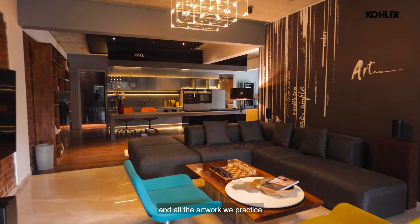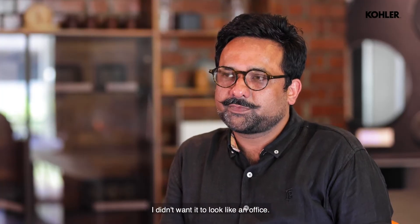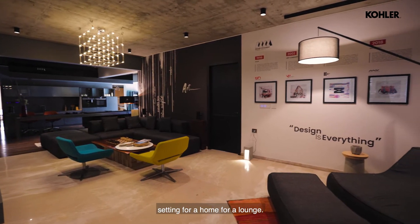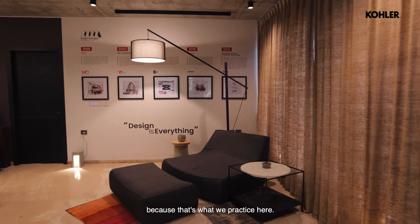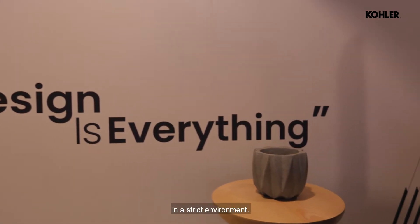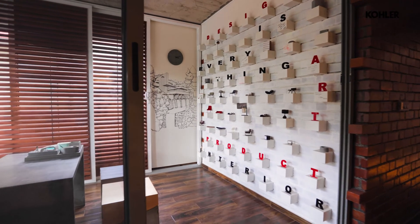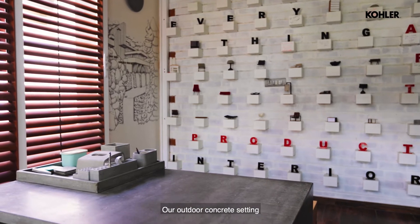The designs and all the artwork we practice in the field of architecture — the inspiration behind the setting was I didn't want it to look like an office. I wanted it to look like a home, a lounge, a very informal office, because that's what we practice here. Design does not come, according to me, in a strict environment, so we wanted a very fluid kind of arrangement and space which endorses that.